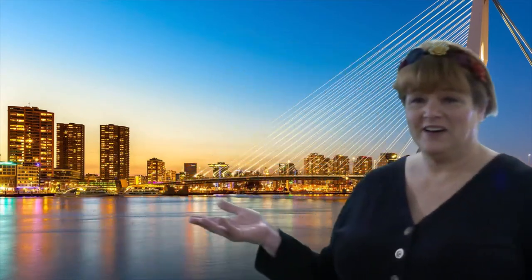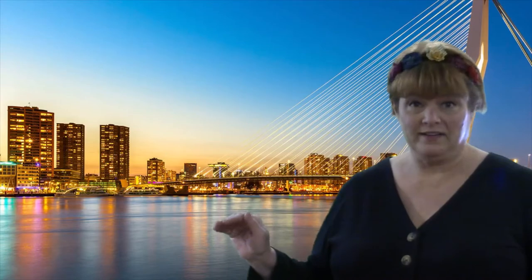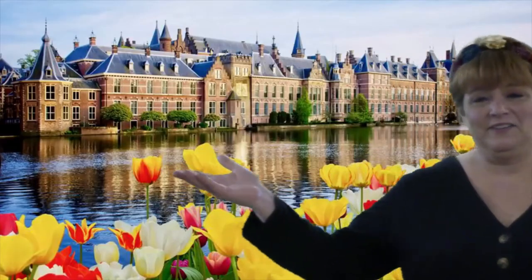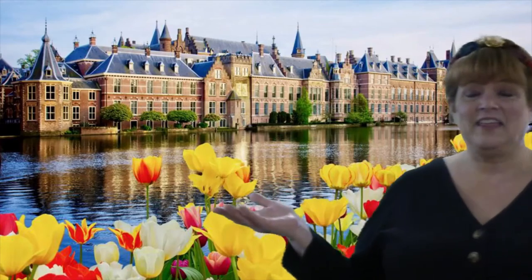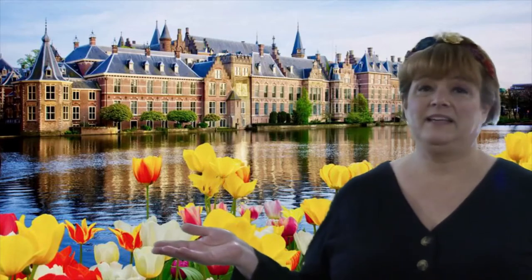Looks like we've landed in Rotterdam. It's the only major city in the Netherlands that has modern architecture. It's not the capital, but it's an important city because it's the biggest port in all of Europe. One of the capitals of the Netherlands is the Hague — the capital where all of the politics and governing takes place.